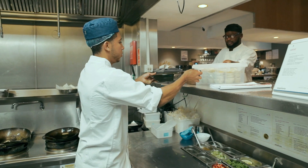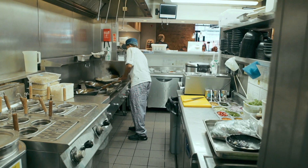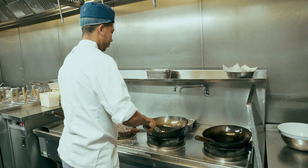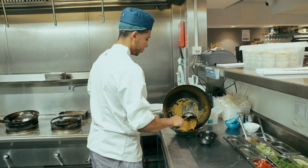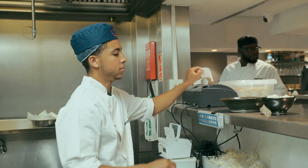During service it can get fairly busy. We receive orders on the screen and each chef is allocated to a station. My personal favourite is the wok station. Once the dish is cooked, I garnish it and send the ticket to let the waiter know where to send the food.